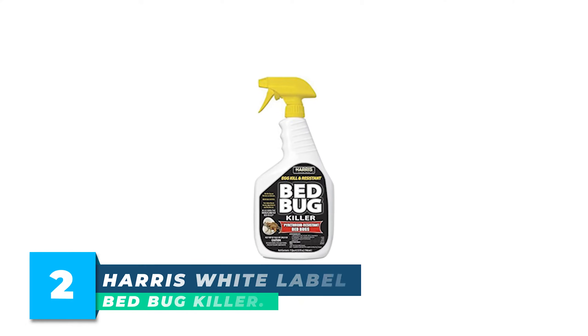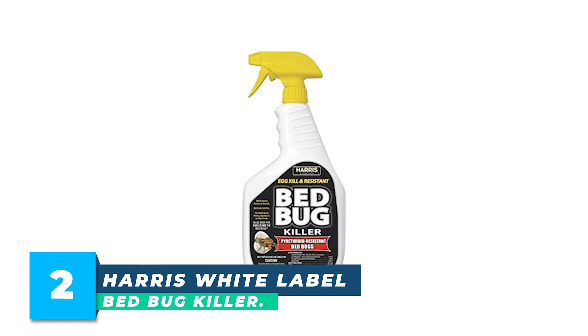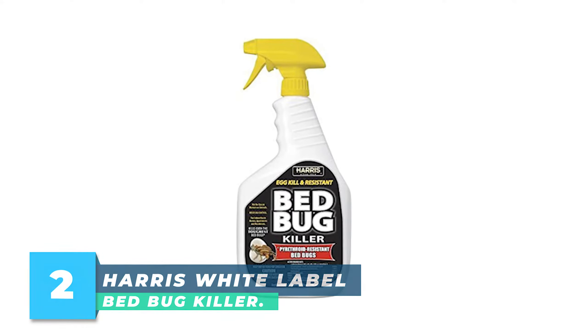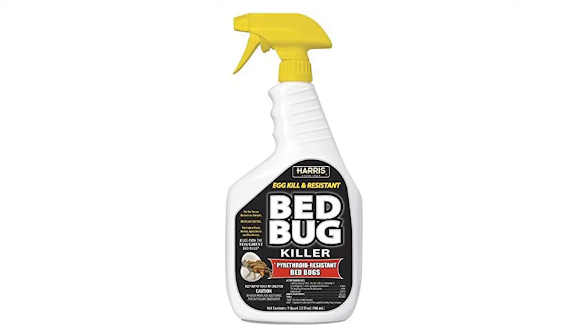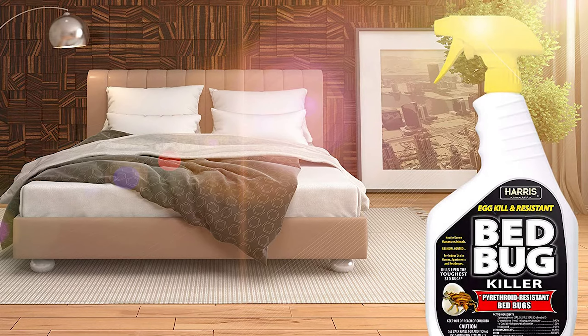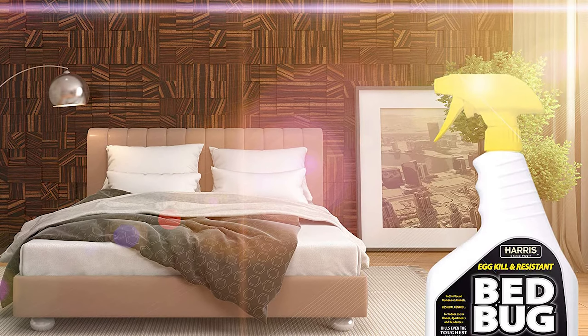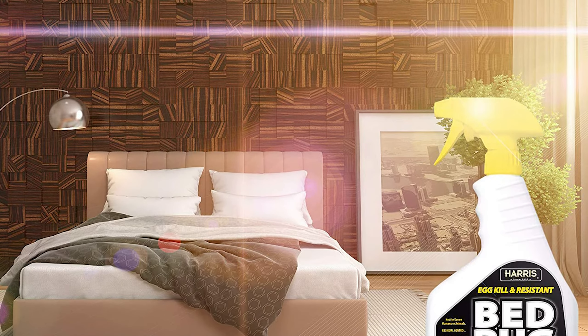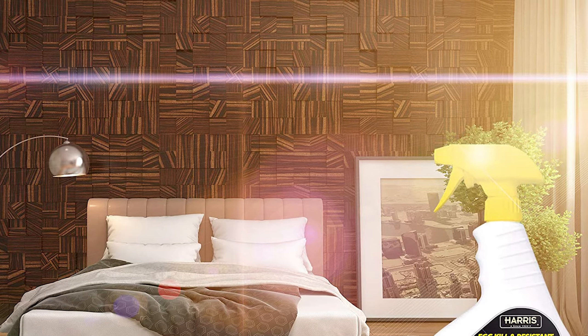Number 2: Harris White Labeled Bed Bug Killer. Harris is America's oldest EPA-registered company. With more than 100 products, the company provides solutions to treat everything from roaches and bed bugs to scorpions and stink bugs. Harris helps customers find easy and economical solutions to pest problems through helpful labeling, instructive videos, and personal advice.